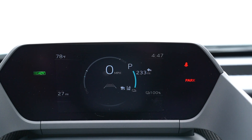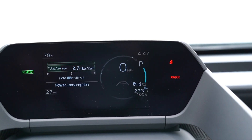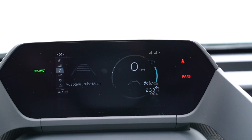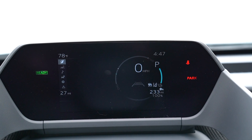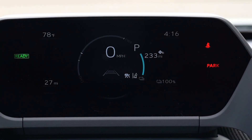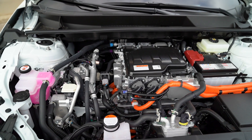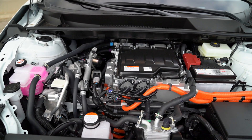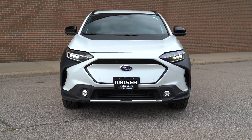With that digital gauge cluster, that's where all your pertinent information is — total range, charge level, and more. I've got 100% charge showing 233 miles, which is actually above the EPA estimate. With the 20-inch wheels and all-wheel drive, this vehicle is rated at 222 total miles. Depending on how you drive, it could be better or worse — it's all dependent on climate, battery condition, and that sort of thing.